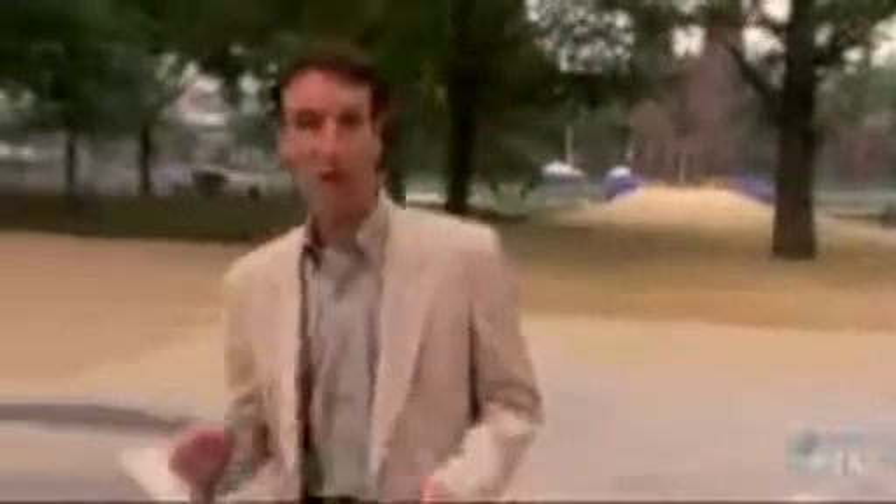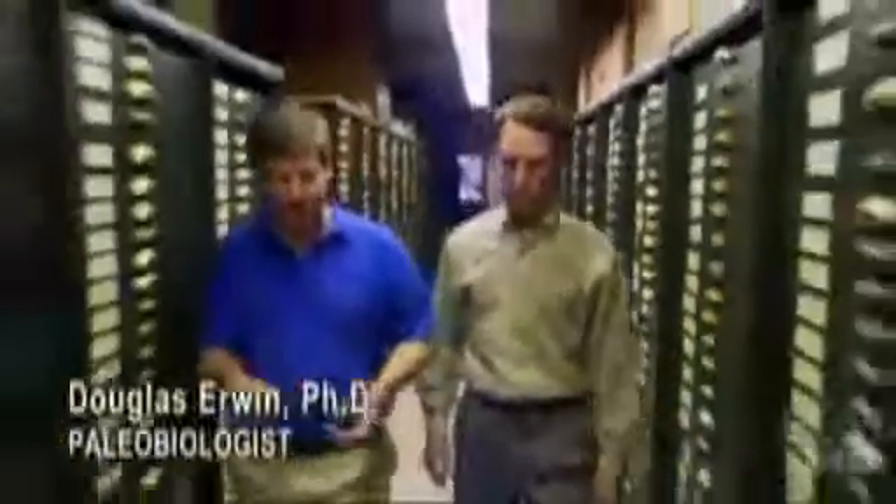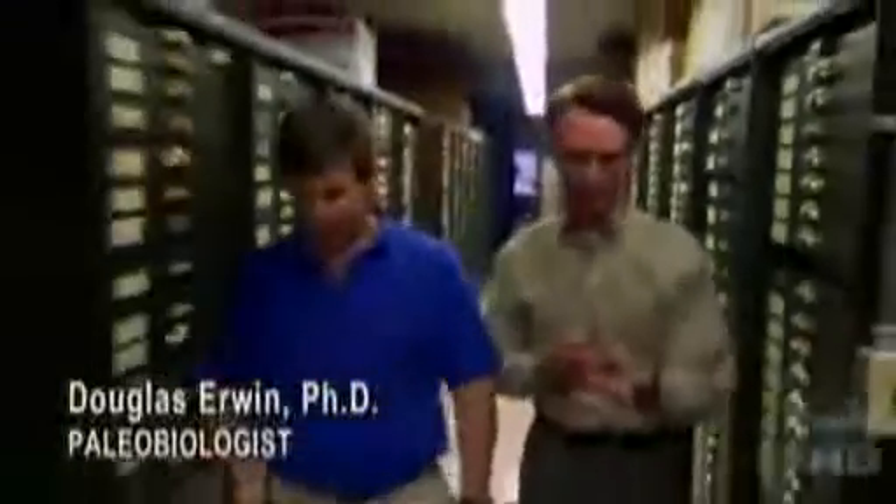Over the next seven years, Walcott excavated the area, eventually bringing back over 65,000 specimens. Walcott called his discovery the Burgess Shale. Douglas Irwin is curator of the Smithsonian's National Museum of Natural History.